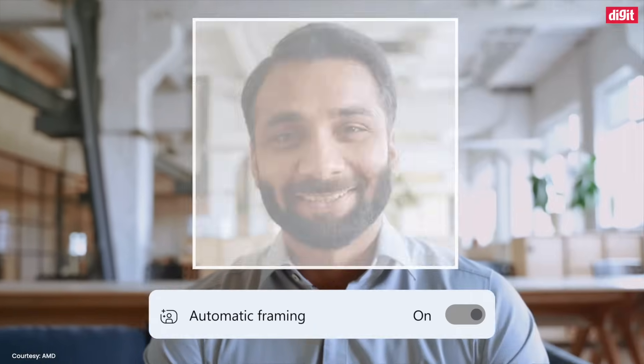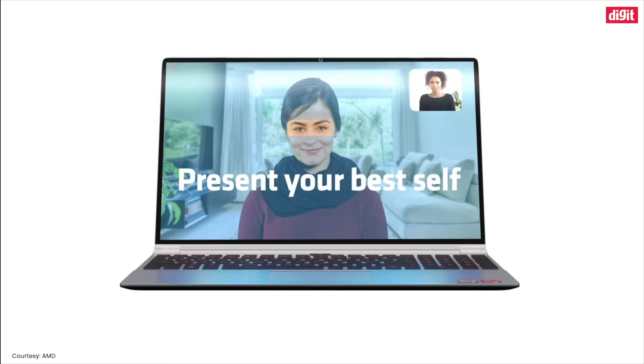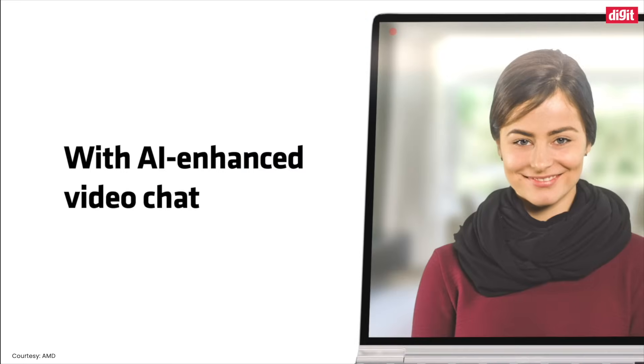This allows users to blur the background effectively during video calls. AI can also help automatically pan and zoom to keep the focus on you as you move. There's also an eye contact correction effect to compensate for eyes looking away from the center of the camera.